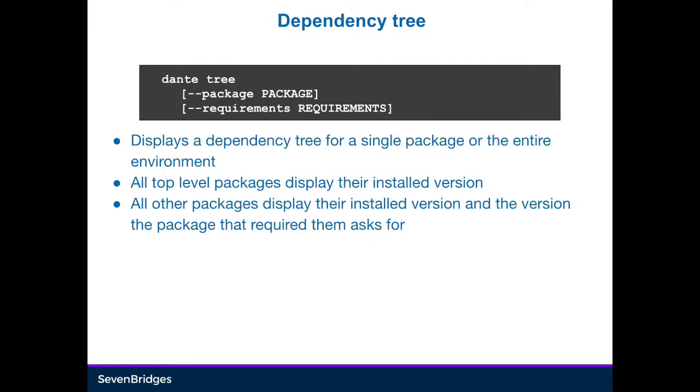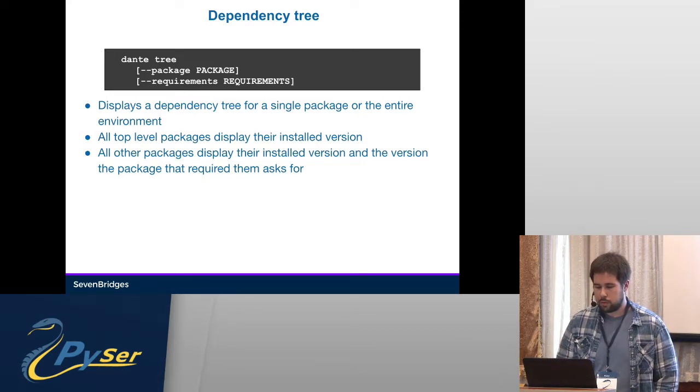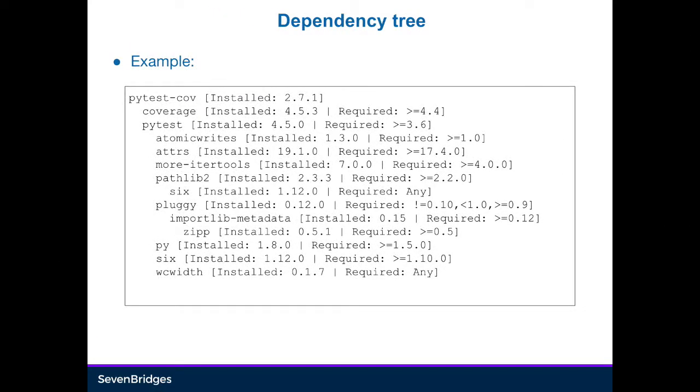You can also add a dependency tree, which will show you a forest-like representation of all packages installed in your environment. You can overwrite requirements files by passing them here, or use the ones defined in your setup.cfg. You can also check a specific package's own tree. For example, here's pytest-cov for pytest and coverage. The top-level packages will show you their installed versions, while all the others will show their installed versions and the version their parent requires of them.